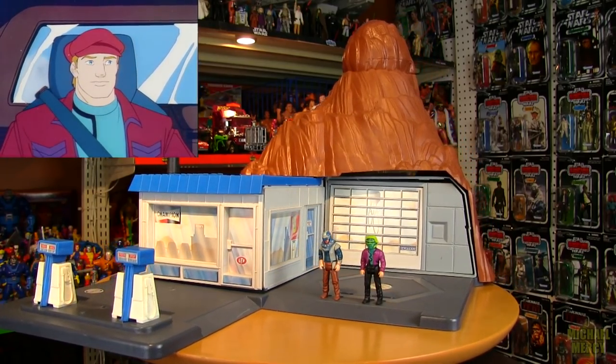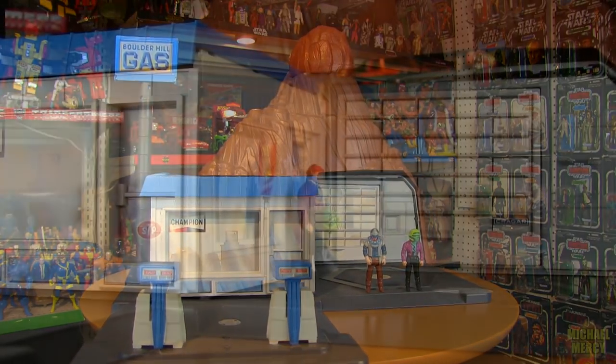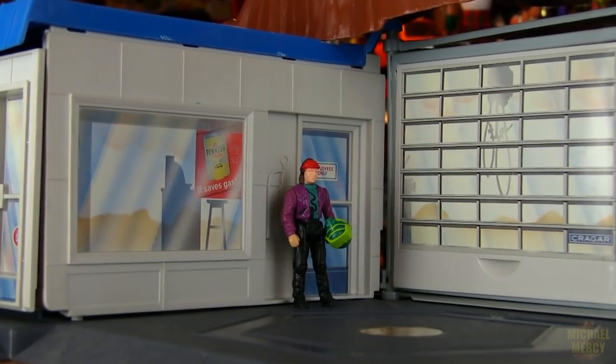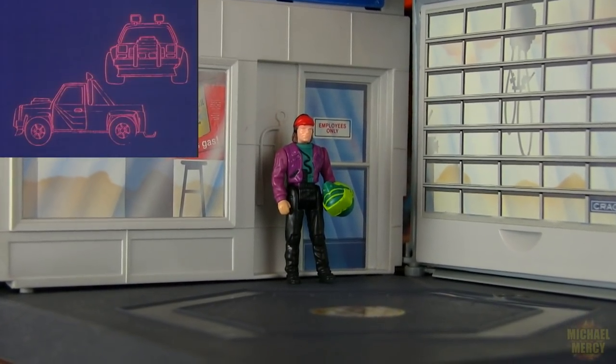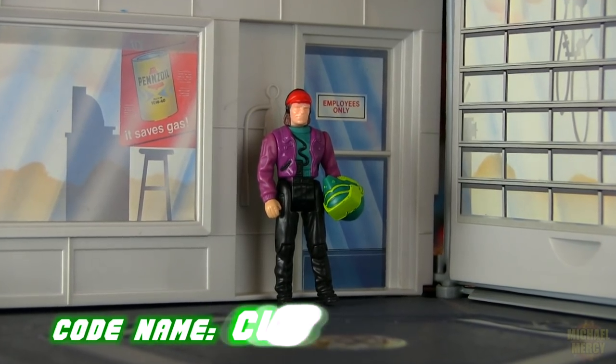One figure fit right in as a gas station attendant and mechanic: Buddy Hawks, master of disguise, intelligence expert, Firecracker co-pilot, codename Clutch.